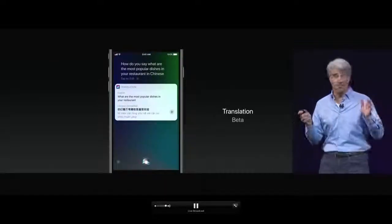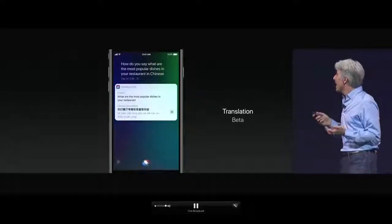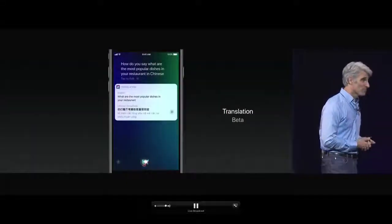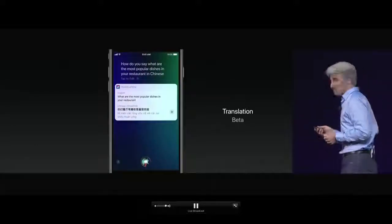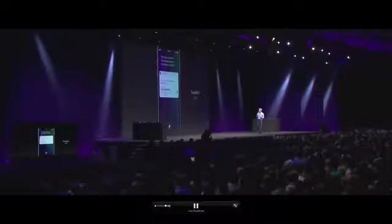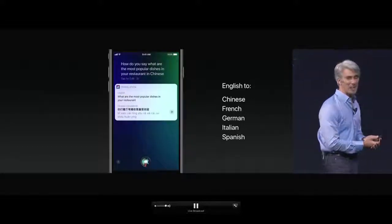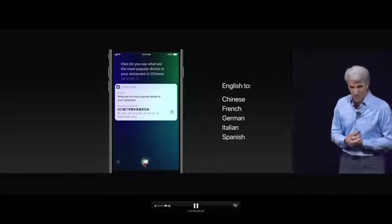Siri also has a new capability: translation. You can now ask something like, 'How do you say, what are the most popular dishes in your restaurant, in Chinese?' and Siri can respond in Chinese. Translation initially will support English to Chinese, French, German, Italian, and Spanish, with more language combinations coming in the months ahead.